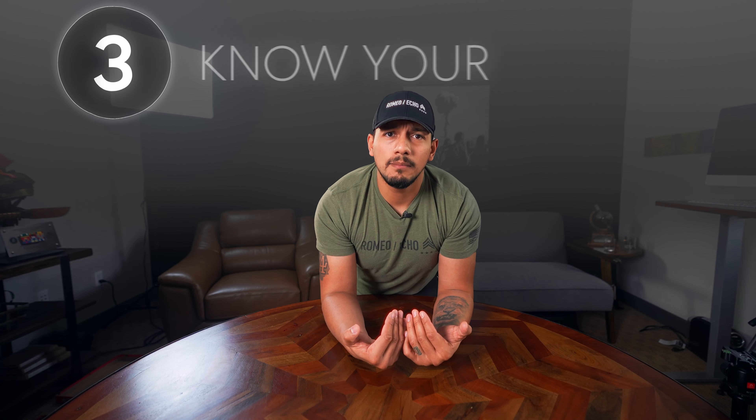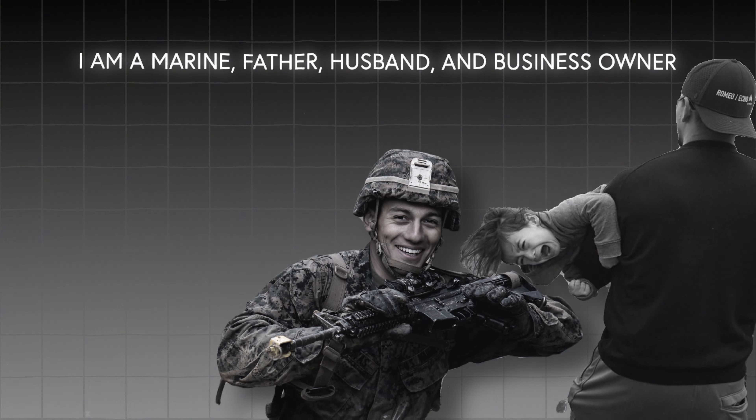Let's better understand who I am as a consumer. I'm a Marine, a father, a husband, a business owner. And I'll be honest — I'm probably not in the market for a Hello Kitty hat. I'm not saying I'm better than the person who buys that stuff, I'm just saying that's probably not for me. The point is that I am the wrong buyer; I would not be purchasing that product.